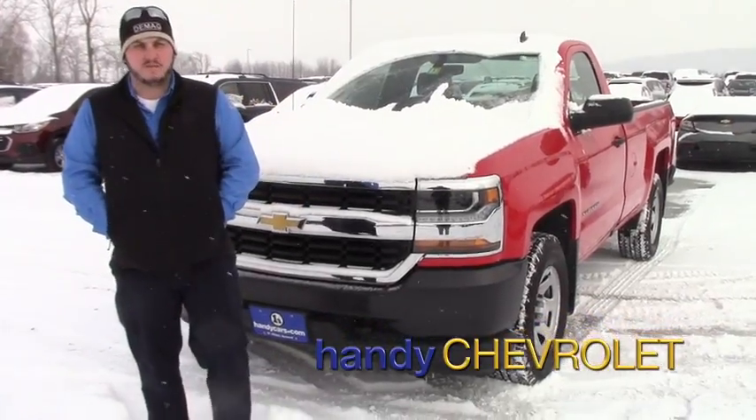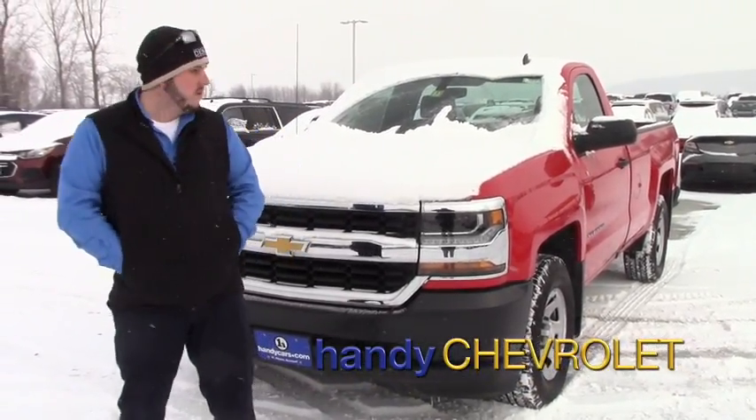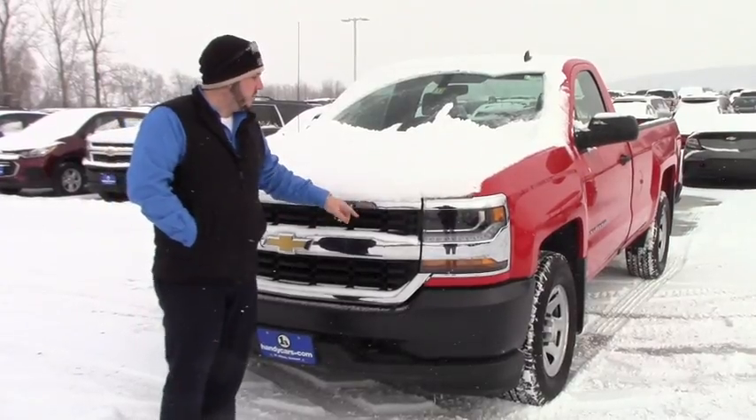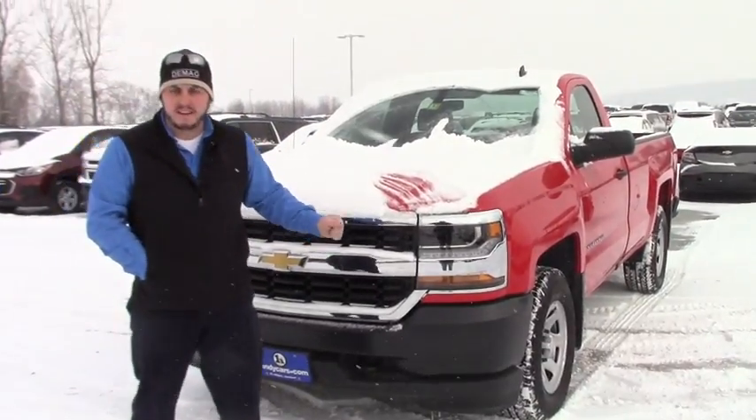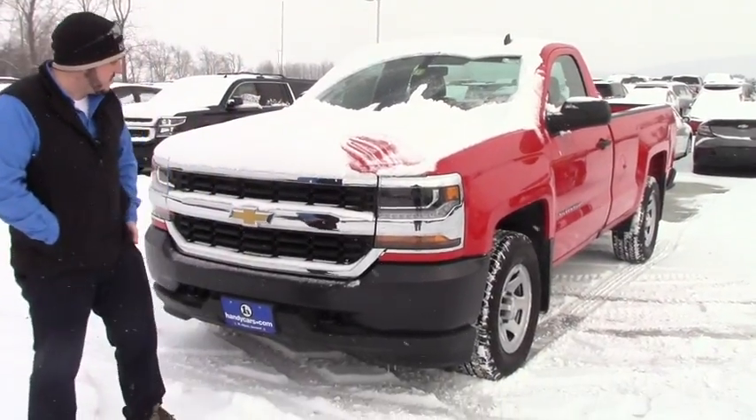Hey Chris, Seth here at Handy's. I just wanted to take a second and send you a quick video of the truck that we're doing pricing for you on. As you can tell, this is your color, bright red, for sticks and stuff obviously.